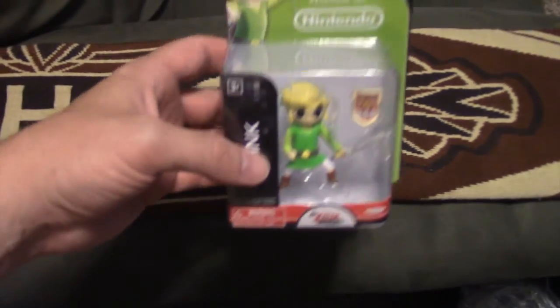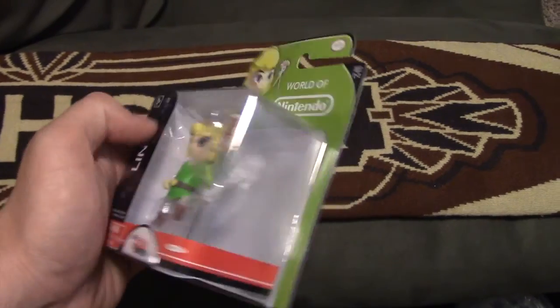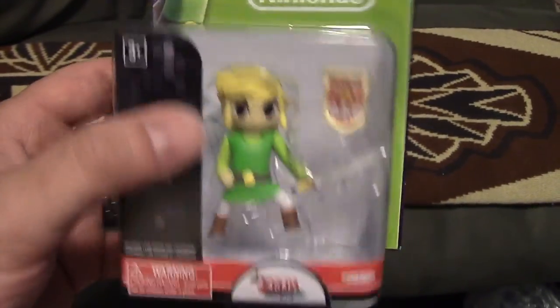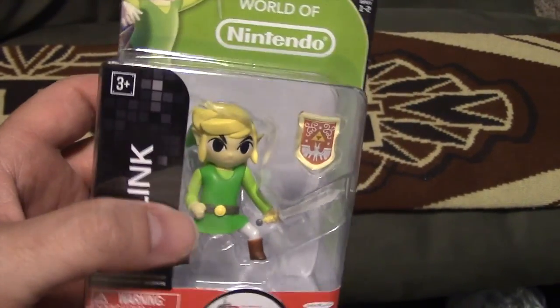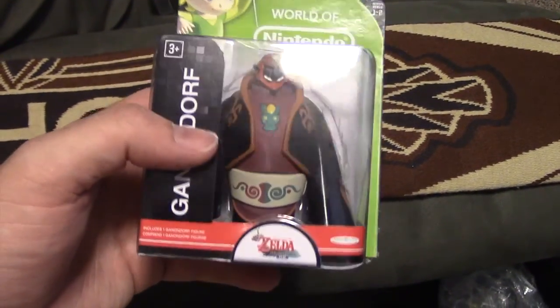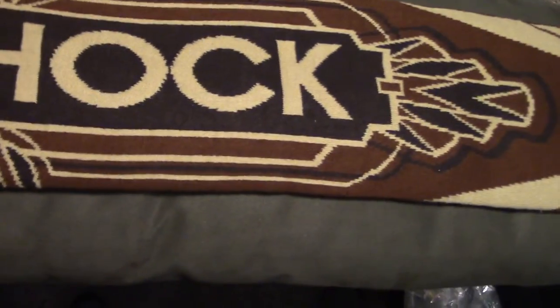Also at Target, I picked up a couple of World of Nintendo minifigures. I got Link from Wind Waker — not bad. I'm going to take him out of the box; I don't care to keep these cheap figures boxed. I'll put him on a shelf and put a shield on his arm because it looks a bit silly like he's holding his belt. And also Ganondorf, Wind Waker version, which I thought was pretty cool. Not bad for, I think, three dollars and change.